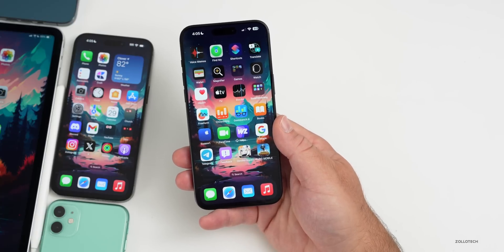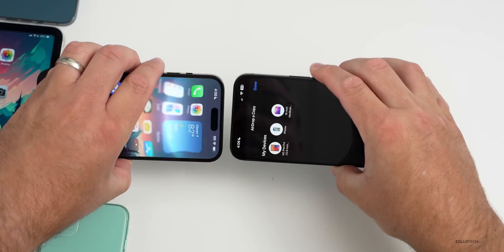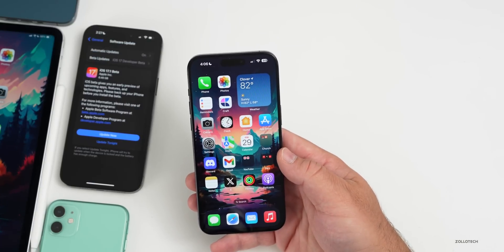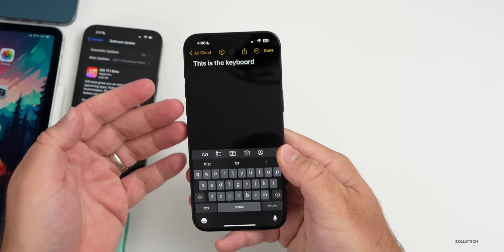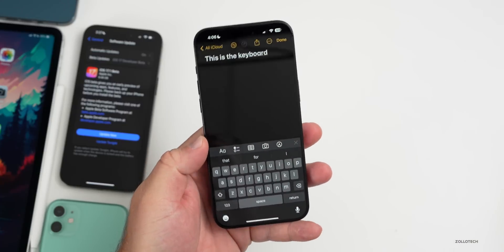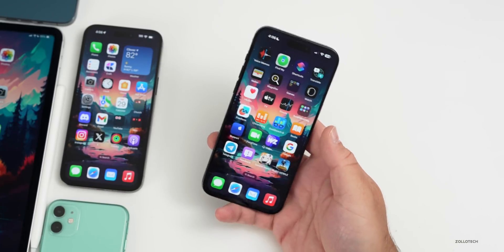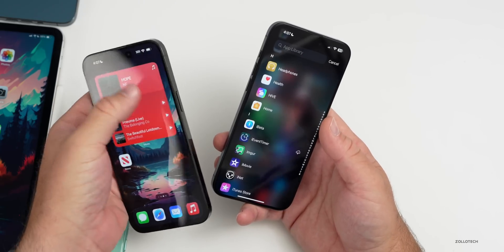Some have said AirDrop isn't working well, but it's actually working very well for me — dropping files quickly whether sending to my iPhone or iPad, no issues there whatsoever. Some have also seen keyboard lag in Notes or other apps; I haven't had any lag with the keyboard, it's been nice and fast. But if you are experiencing keyboard lag, I'd recommend rebooting and seeing if that fixes it. Overall performance has been pretty good — opening apps, scrolling, ProMotion all seem improved.